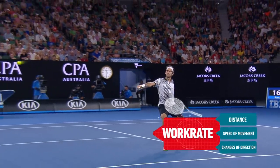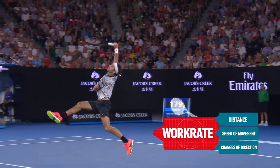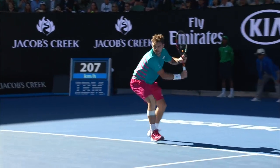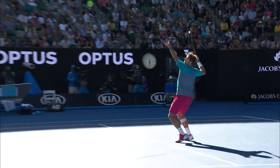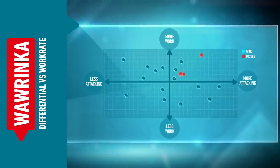Let's take a look at work rate versus attacking tennis and what each of these guys have to do — and be careful about. Work rate captures distance, speed, and intensity to change direction. Both individuals have a threshold they enjoy working under: Federer at 300 units per shot, Wawrinka at 310. As soon as they work above that point they're at greater risk of losing. When Stan is pushed above that 300 threshold, there's a relationship with work rate and his brand of tennis — he's forced to attack a little bit more and plays to the limits of his game.